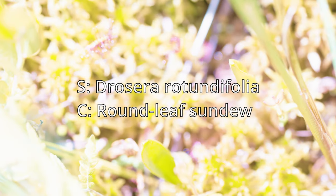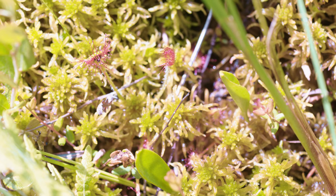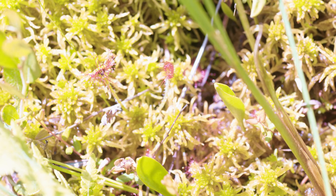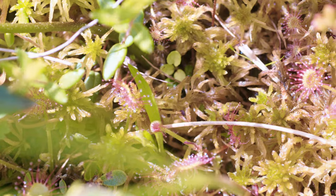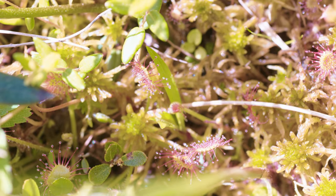I did end up finding a sundew on this bog — this one is Drosera rotundifolia — but they were very rare where I was walking around. I'm sure there are good populations elsewhere in the bog but I didn't get a chance to discover the whole thing. These are sundews and they're almost like flypaper — they have sticky tendrils that catch bugs and then consume them. Always nice to see these guys but they are very small and hard to see.